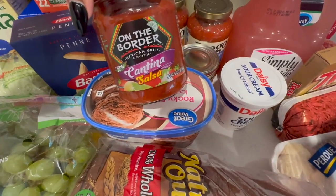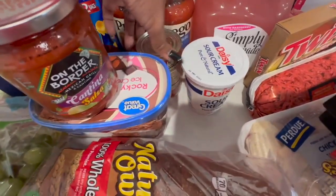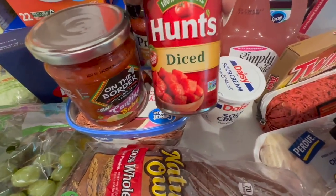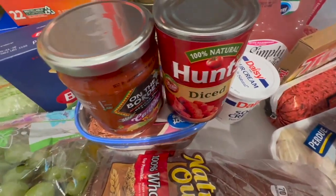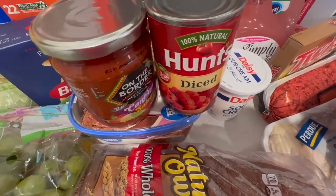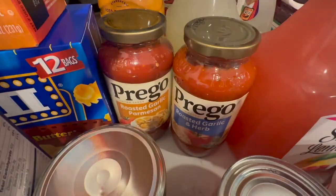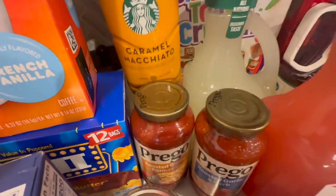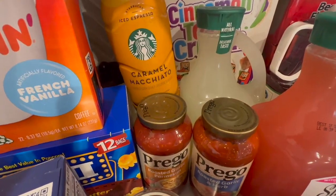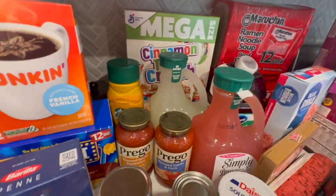I got the On the Border Cantina salsa — so good. We got some diced tomatoes for my cajun chicken pasta. Typically I use diced tomatoes but last week I used Rotel and couldn't really tell a difference. I do plan on doing some spaghetti this week, so we have the roasted garlic and herb and the roasted garlic parmesan. I also had to pick up some more of my iced espresso caramel macchiato.